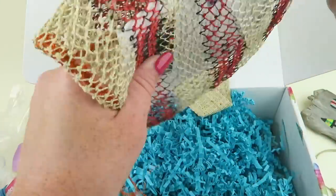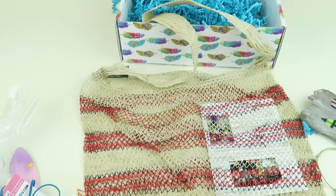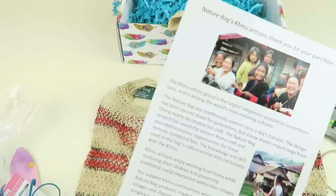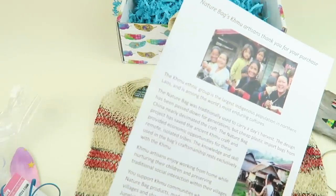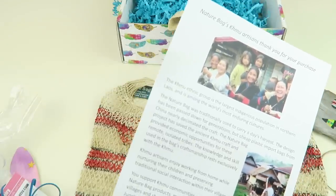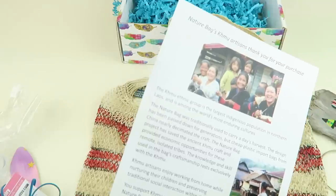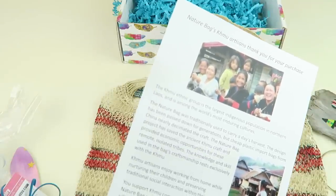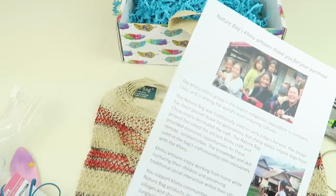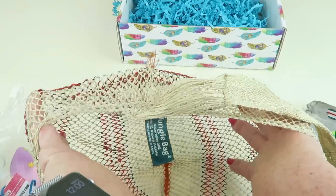This is like a little purse — the beach bag by Nature Bags, retails for $19.99. It's from the Kimu artisans, a large indigenous population in northern Laos. The nature bag was traditionally used to carry a day's harvest, and the design has been passed down for generations. Cheap plastic import bags from China nearly decimated the craft, but the Nature Bag project has saved the ancient Kimu craft and provided economic opportunities for these remote, isolated tribes. The knowledge and skill used in the bag's craftsmanship rests exclusively with the Kimu.